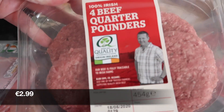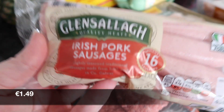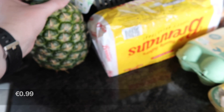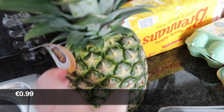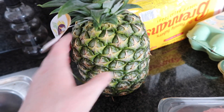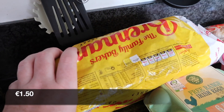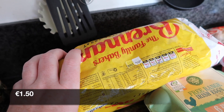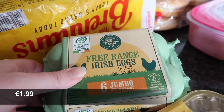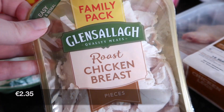Then we have four beef quarter pounders and some Irish pork sausages. We have this huge pineapple that was on the weekly specials — it's super big. I'm not sure where it comes from, it doesn't say. We then picked up Brennan's sliced bread and some jumbo free-range Irish eggs.